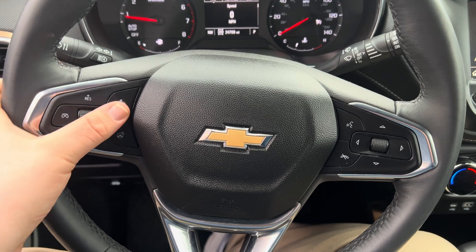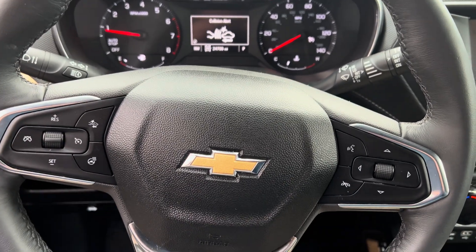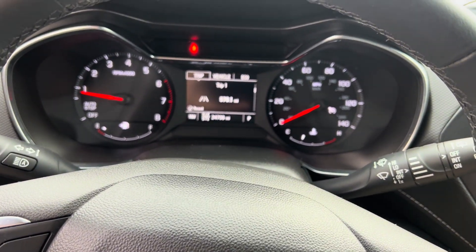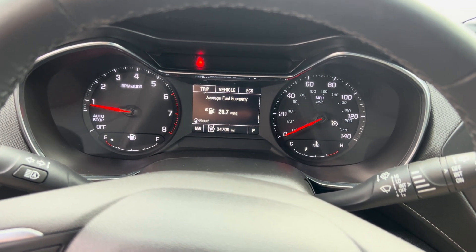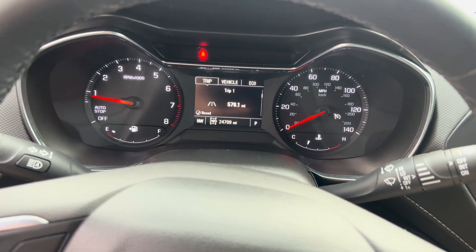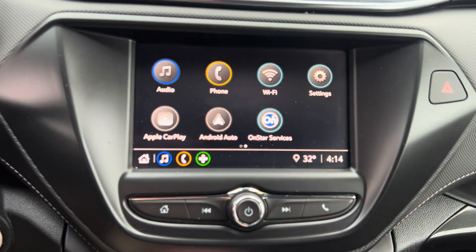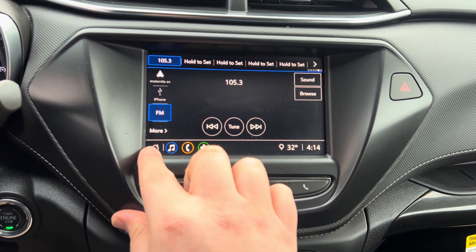Cruise control here, your forward collision alert — a safety feature alerting you if you're pending a collision. Your heated steering wheel. I do have some controls here to see trip A, trip B, the fuel range. Average fuel economy in this vehicle is 29.7, so averaged almost 30 mpg, which is fantastic. Beautiful backup camera. And of course, I have the AM, FM, and Sirius XM radio built in.